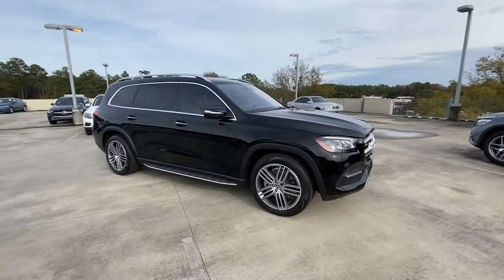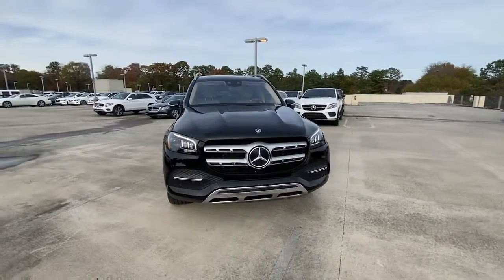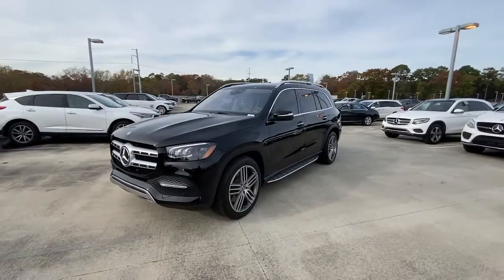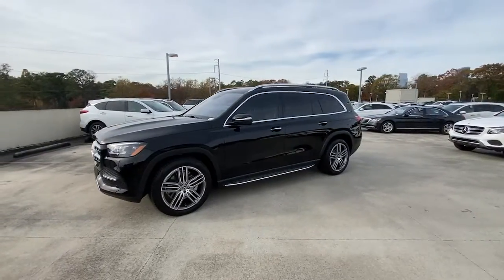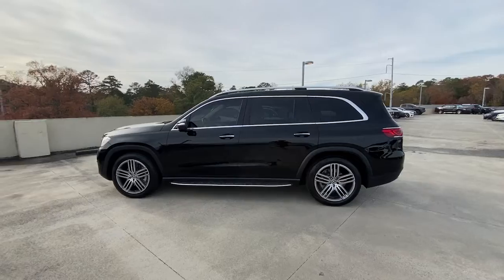Hop into the 2021 Mercedes-Benz GLS Class. This vehicle is an outstanding buy with fewer than 10,000 miles on the odometer. Let your dreams of grand luxury and rugged capability come alive in this superb GLS 4Matic SUV.